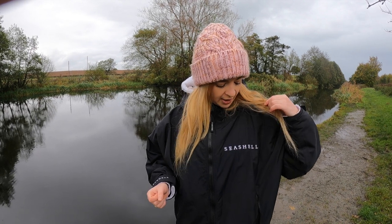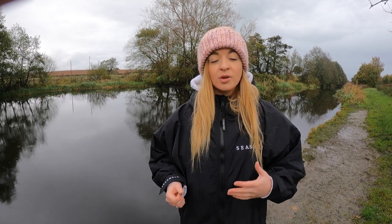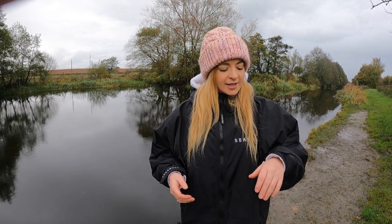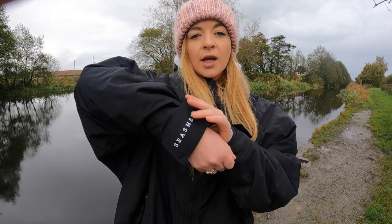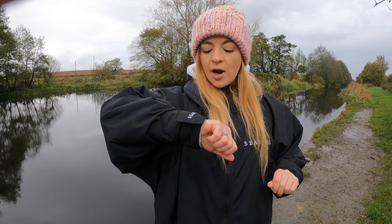I want to take you through a few of the really nice features that Seashell have brought into their changing robe range. Seashell are a UK-based brand known for their amazing changing robes, which are a great dry robe alternative. It's one of the more trendy changing robes. The embroidery on the back I really like, and they've also gone to the detail of putting the Seashell name on the Velcro straps as well.